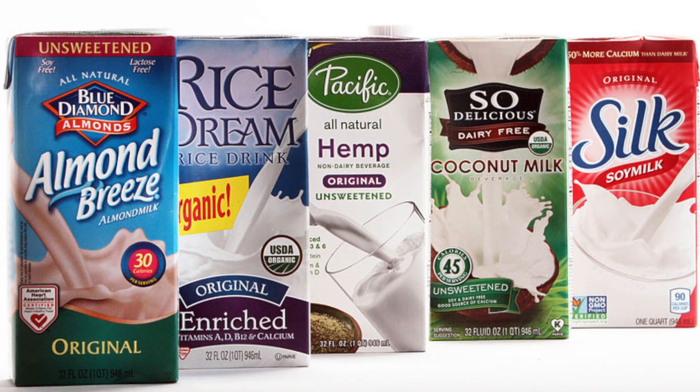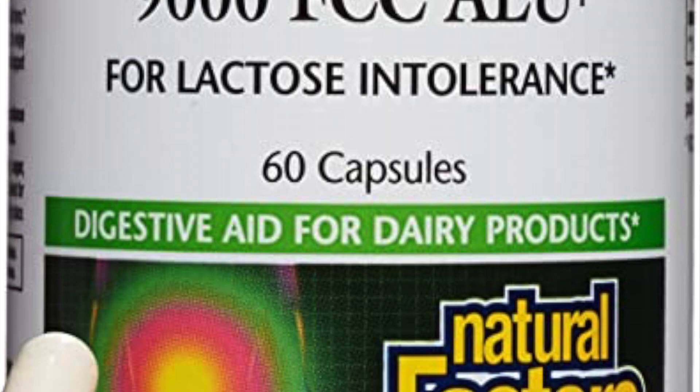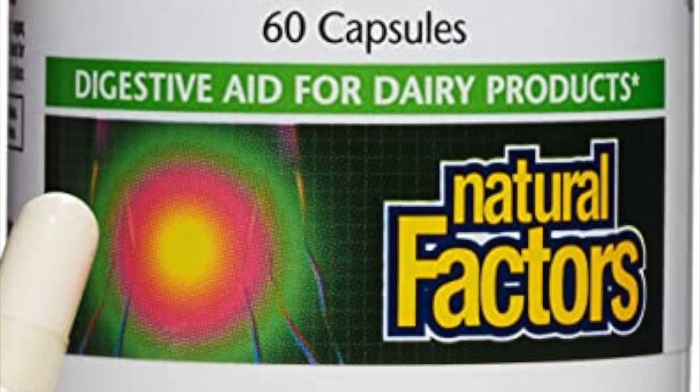There are also many non-dairy products to choose from, especially for milk. Instead of drinking dairy milk you can choose almond milk, soy milk, oat milk, or rice milk. Lastly, there is a lactase enzyme replacement available over the counter in the form of pills or capsules. Take a dose when you first start eating dairy to help avoid lactose intolerance symptoms.